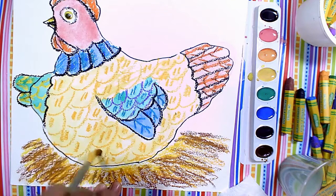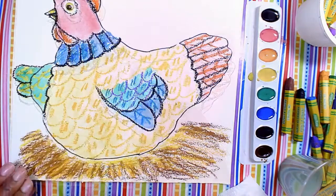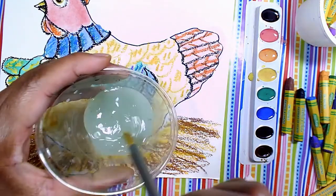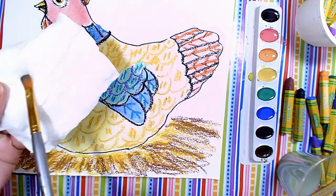I really like the way my hen came out. It's really bright and colorful — I like it a lot. We're going to need to let this dry, and what you're going to do is rinse your brush out really well in the water and then wipe it on your paper towel.